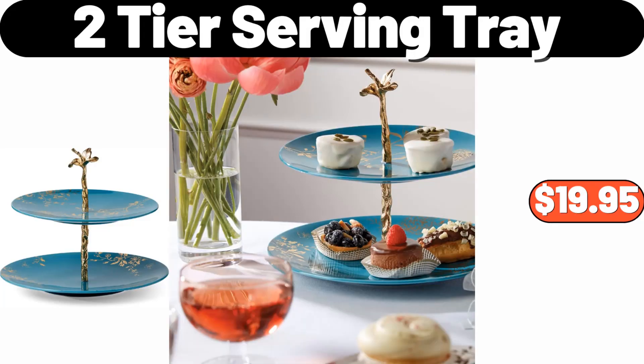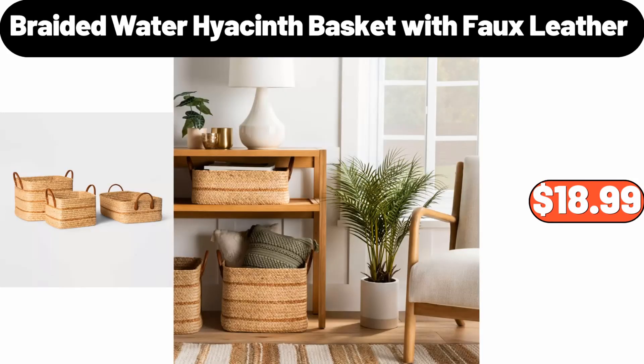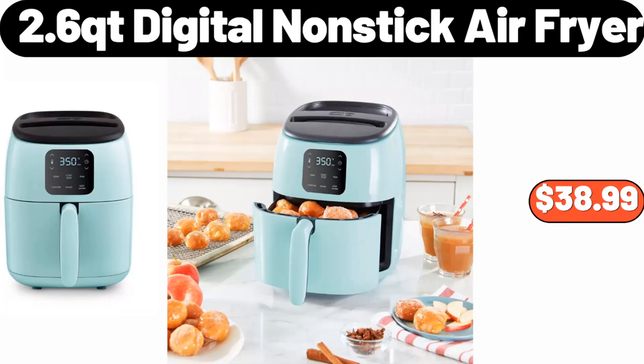2-Tier Serving Tray, $19.95. Oven Mitt Pot Holder, $4.99. Braided Water Hyacinth Basket with Faux Leather, $18.99. 2.6-Quart Digital Nonstick Air Fryer, $38.99.